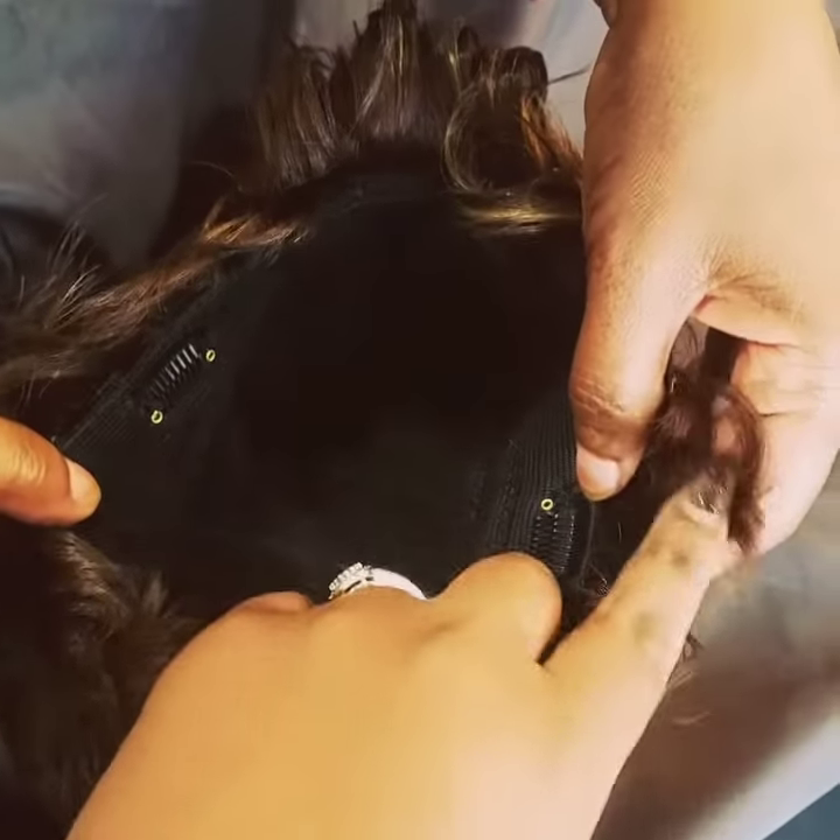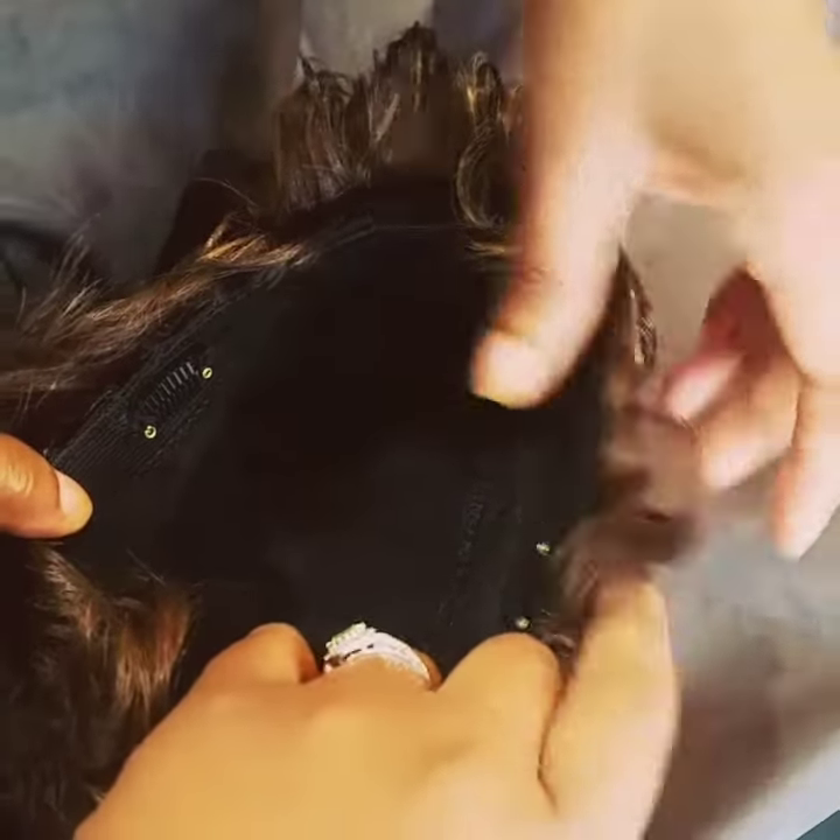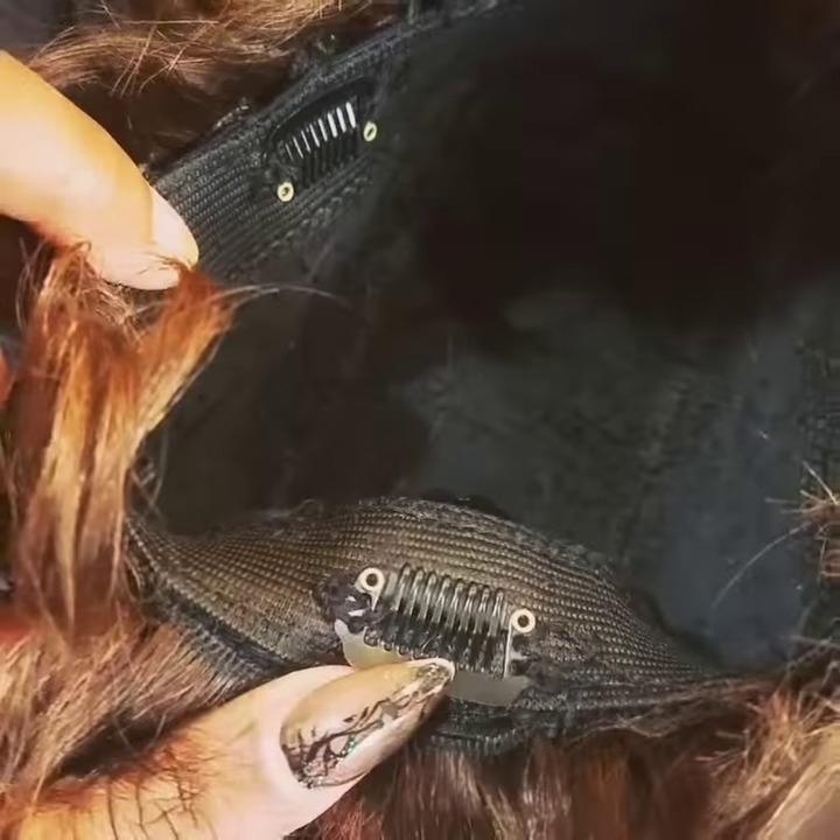In the parts where there is the temple area, the sideburn area, there are two clips — one on each side and one in the back.